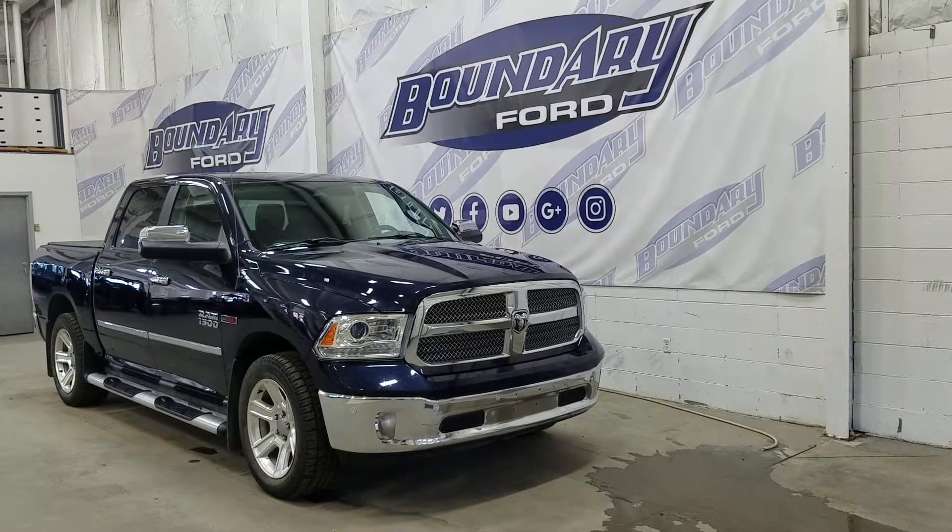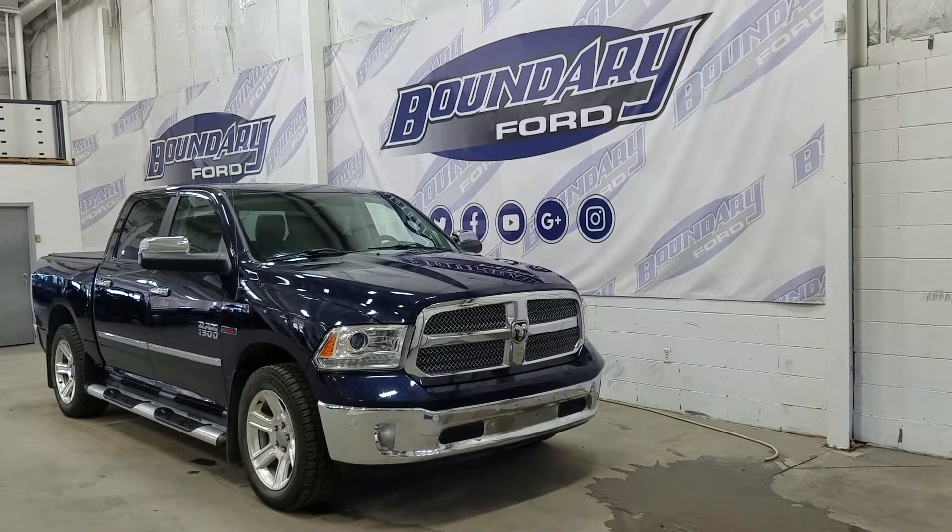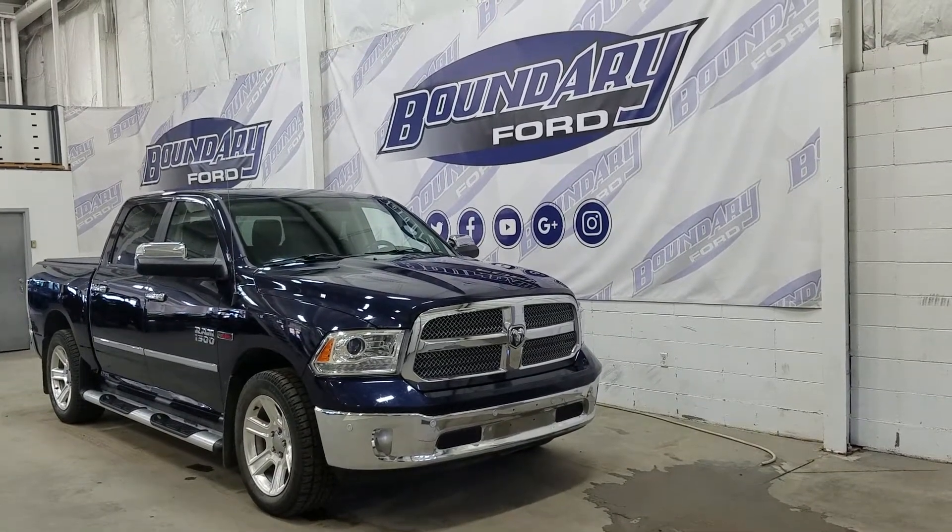Over the side we have our 20 inch aluminum wheels wrapped in Cooper tires. We also have chrome running boards as well as chrome mirror caps and door handles.